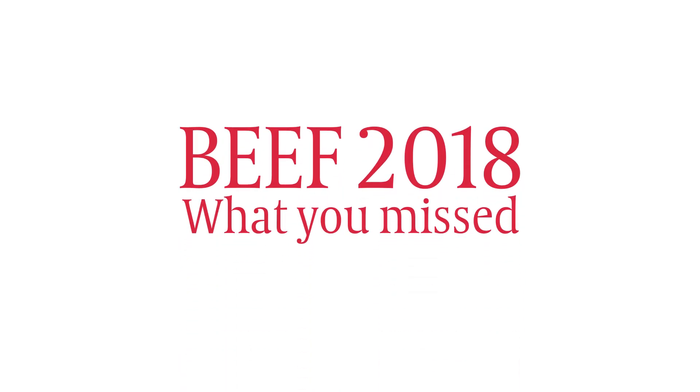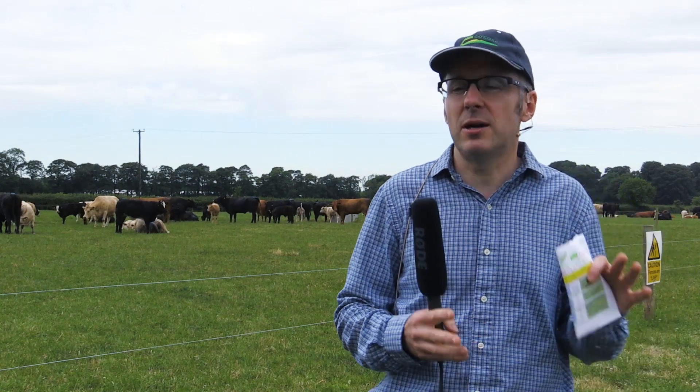Today we're looking at key performance indicators within the context of a calf-to-weaning system — essentially a spring calving herd where all calves are sold after weaning and a proportion of heifers are retained as replacements. The five key KPIs for a calf-to-weaning system are: calves weaned per cow per year, age at first calving, and six-week calving rate. Those first three KPIs could be classified as reproductive KPIs, driven by cow reproductive performance.